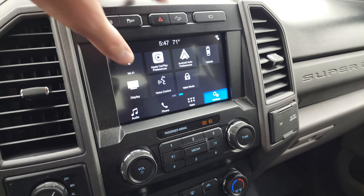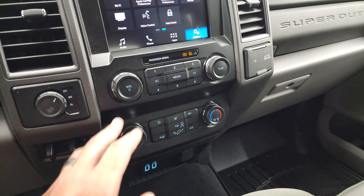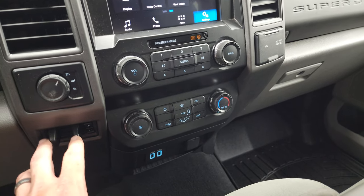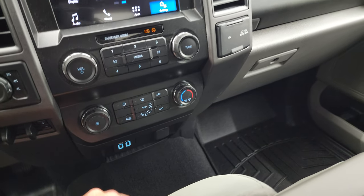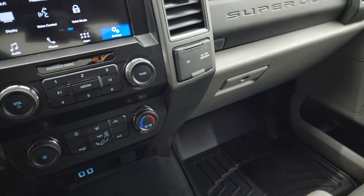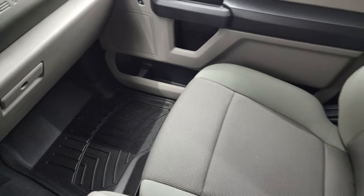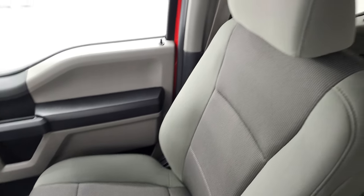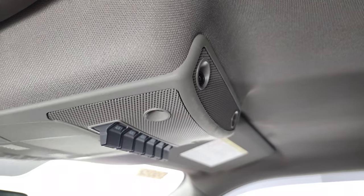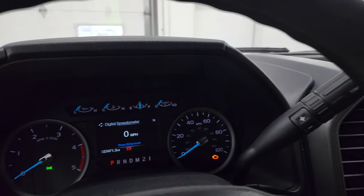You get factory exhaust brake, stability control, and downhill assist control. Audio controls, climate controls, tow/haul four-wheel drive, factory brake controller, two USBs, a 12-volt power point, 110-volt 400-watt max plug-in, and dual glove boxes. Passenger side floor mat and seat are in excellent condition — no rips or tears. The headliner is in very nice shape as well. You do get six upfitter switches and map lights. We'll start it up and take a look under the hood.